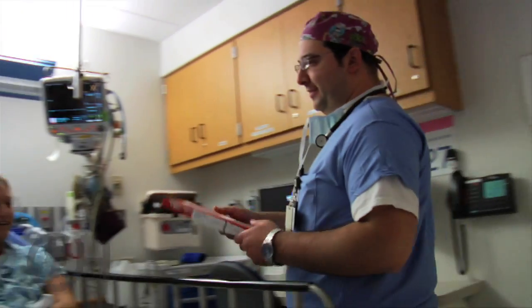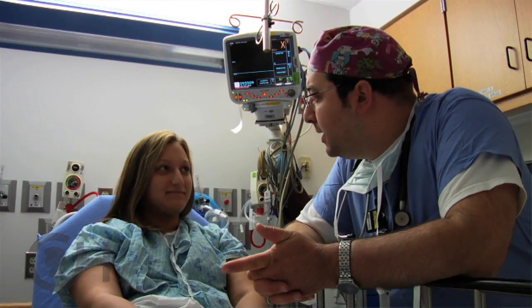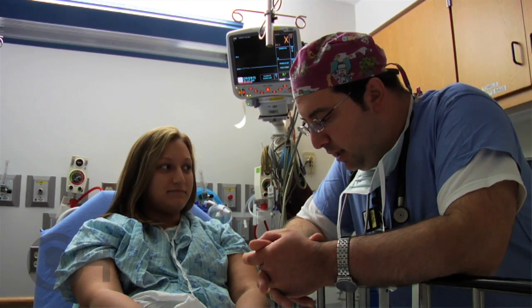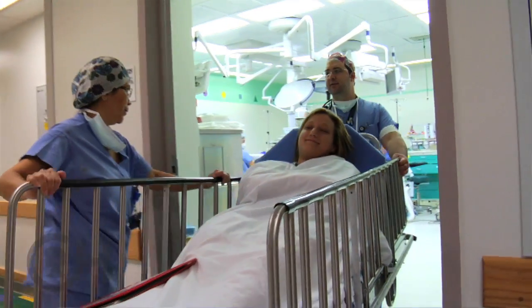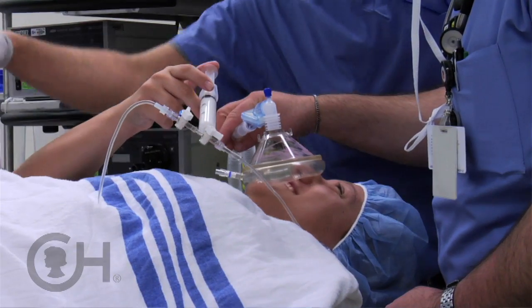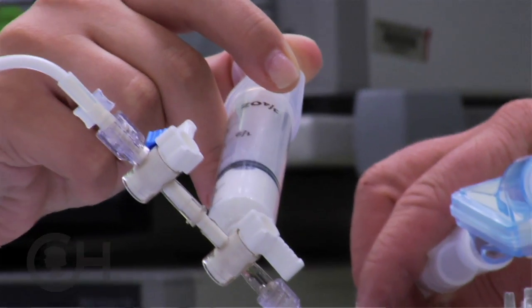I'm Mary Weintraub from anesthesia. The anesthesiology team is very crucial before surgery as well as during surgery — calming the patient's fears, explaining everything so that they really understand what's going on, as well as providing the appropriate anesthesia during the surgical procedure.